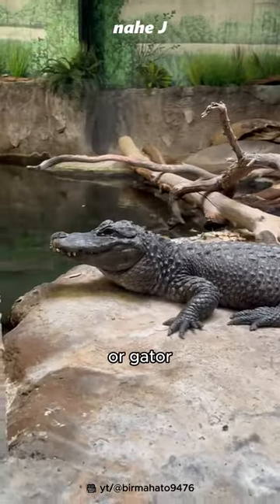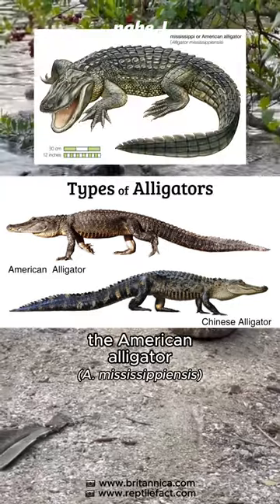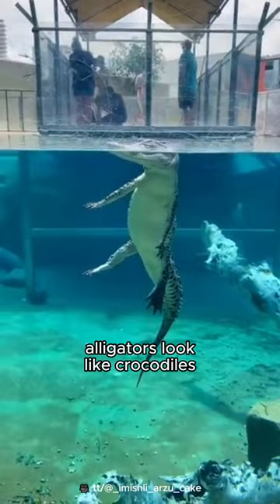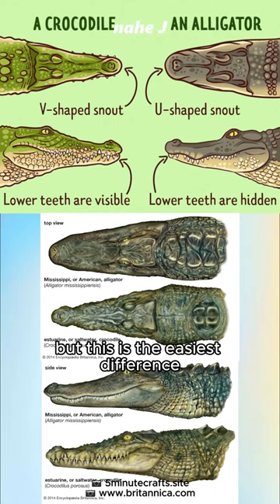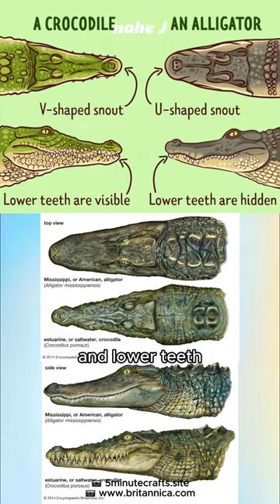This is an alligator, or gator. There are two extant species: the American alligator and the Chinese alligator. Alligators look like crocodiles, but the easiest difference can be seen from the shape of their snouts and lower teeth.